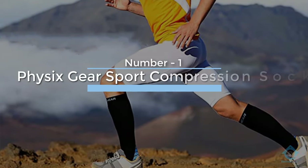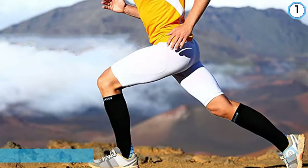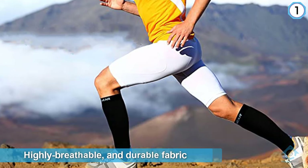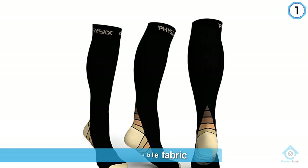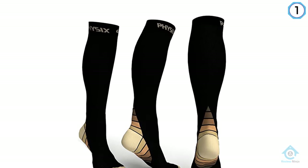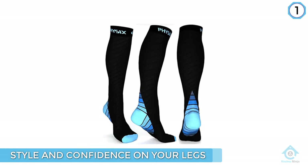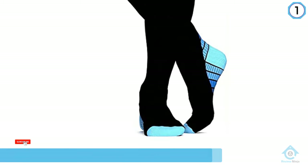Number one, most popular: 56 Gear Sport Compression Socks. 56 Gear compression socks top this list because of their overall quality, performance, value, comfort, and durability. Made of a comfortable, highly breathable, and durable fabric, these socks can be worn all day to help reduce fatigue and swelling in your lower legs.